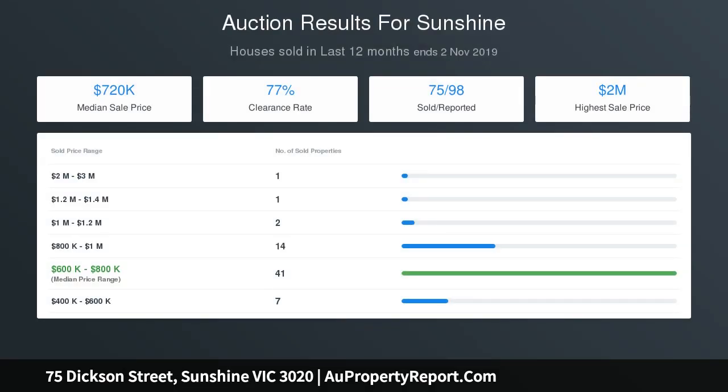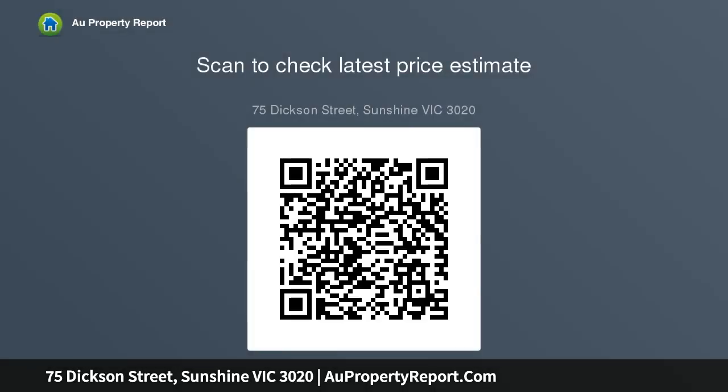The 1940s stunner has a refreshed retro charm, retaining all original period features including rosettes, picture rails, high ceilings, and polished hardwood floors. A large three-bedroom floor plan offers an updated timber kitchen, renovated tiled bathroom, and lock-up garage, set on a huge well-kept yard — making for a perfect package.